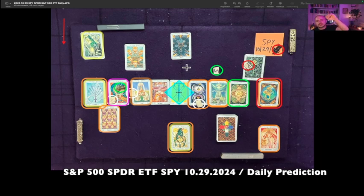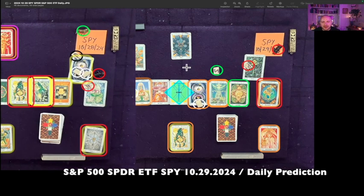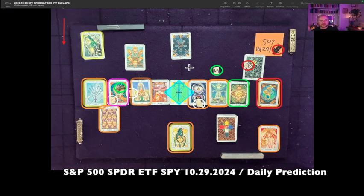Between roughly 10 and 11, we have a move higher to key resistance. We stay above it briefly and then break back down through that same price level with a full retracement shortly thereafter. Another similar move goes on between roughly 11 and 12, where we have a pop and a drop. Then a rally into key resistance between 12 and 1. That rally then turns into a decline where consecutively lower specs on the way down bring us to a trough between roughly 1 and 2, in the midst of which we revisit that resistance level.